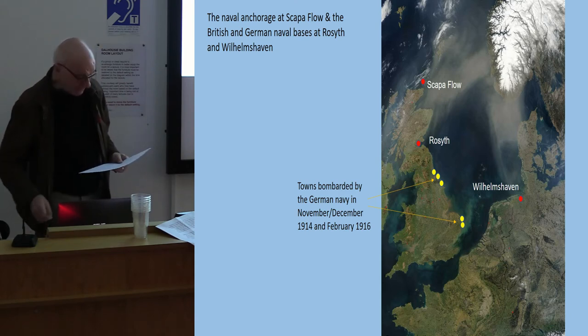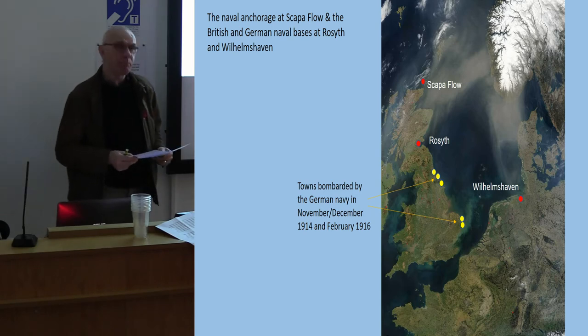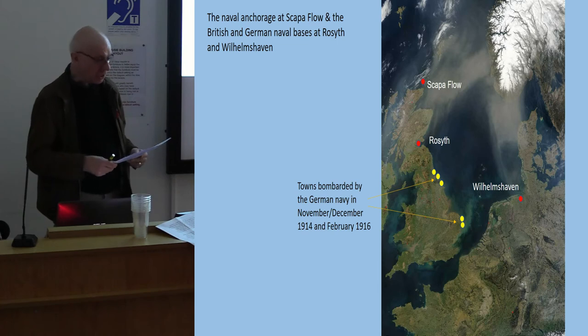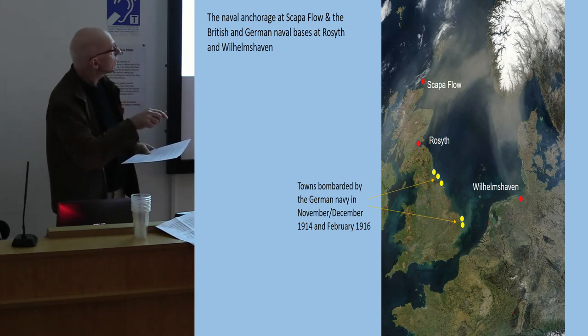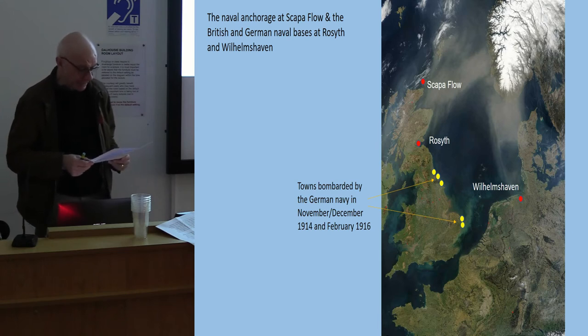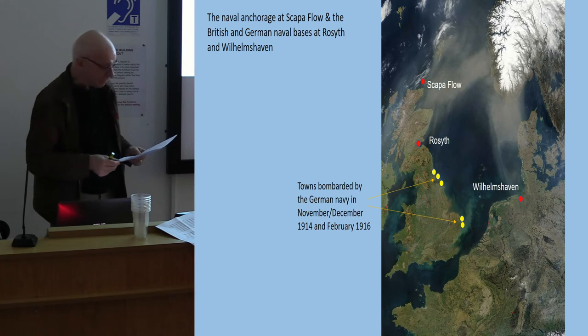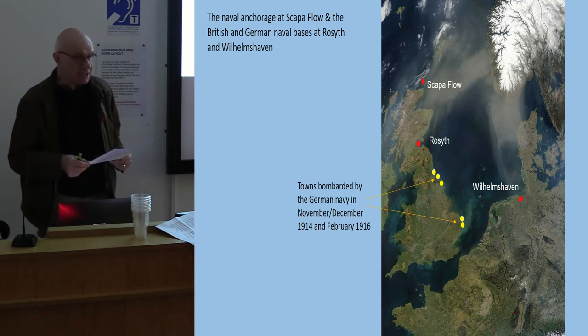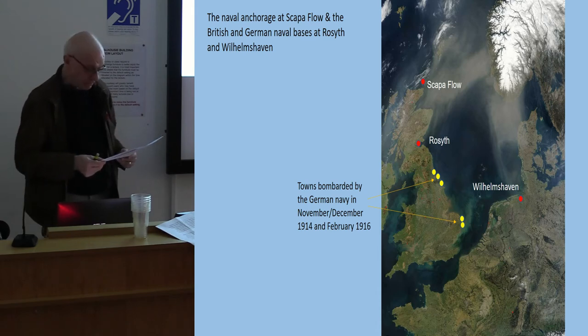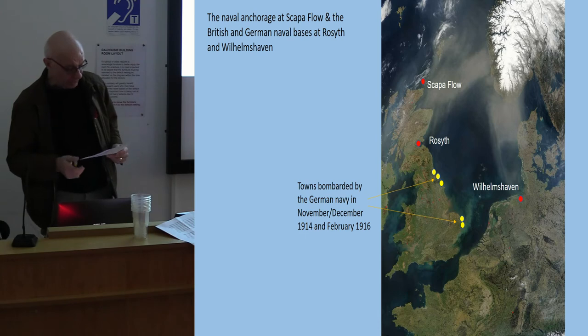In early 1916 it was decided that the main body of the Grand Fleet would move its operational anchorage from Scapa Flow in Orkney to the Forth, as it would be closer to the likely areas of operation of the German High Seas Fleet based at Wilhelmshaven — particularly if the Germans repeated their 1914 raids on towns on the English coast, as indeed they did in February 1916.